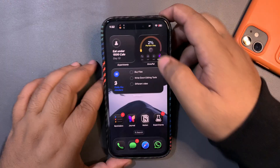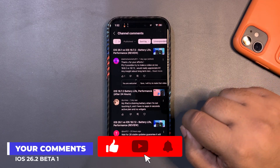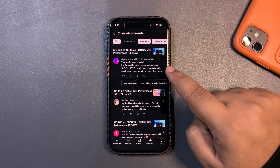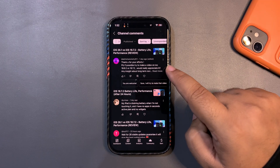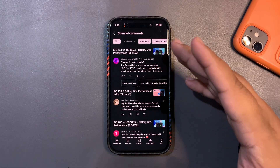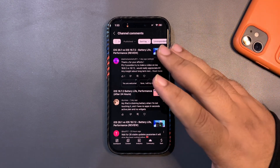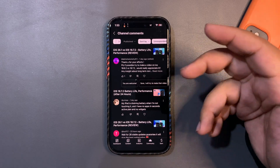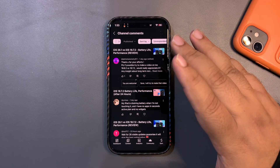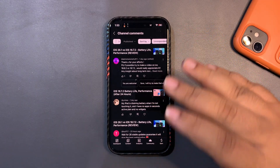Now let's get into your comments in the YouTube Studio app. One comment asks for a video on iOS 18.6.2 vs 18.7.2. The thing is, 18.6.2 is unsigned by Apple so I can't downgrade. But from my testing, 18.7.2 is a much more polished update with better battery life — it's likely the last iOS 18 update and it's a really decent one.